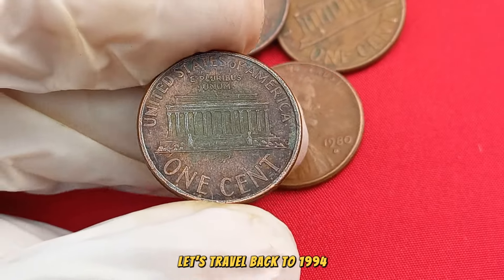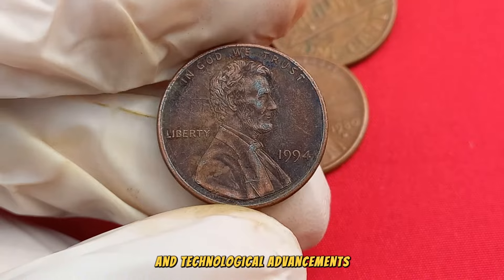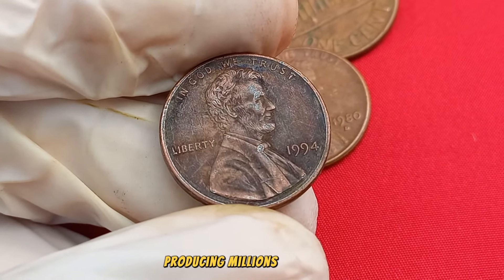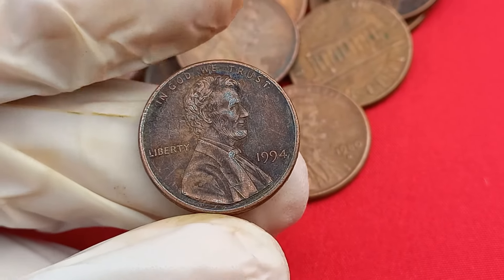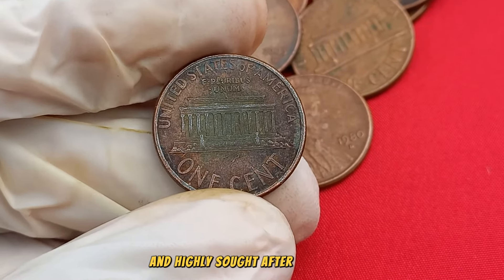Let's travel back to 1994, a year marked by cultural events and technological advancements. The U.S. Mint was in full swing, producing millions of pennies, and within this production, a unique variation occurred — pennies without the mint mark. This anomaly could transform these coins into rare and highly sought-after treasures.